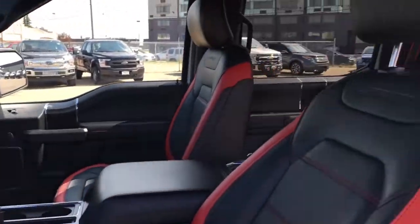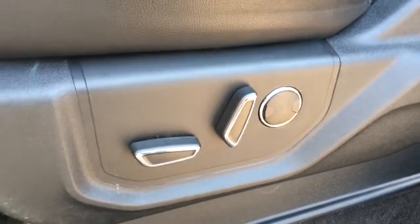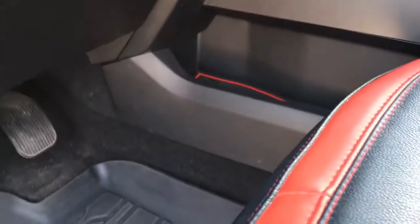There's seating for five — all leather, black leather interior with red trim. Lower left-hand side of the driver's seat has power controls with lumbar. Off to the right, there is some pocketed storage, and there's plenty of storage in all four doors.